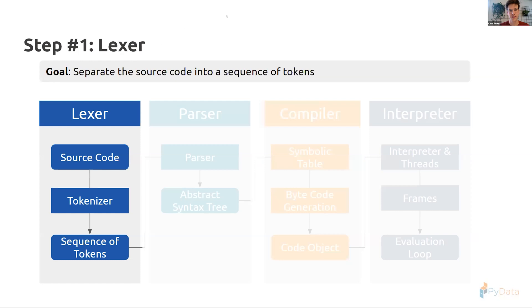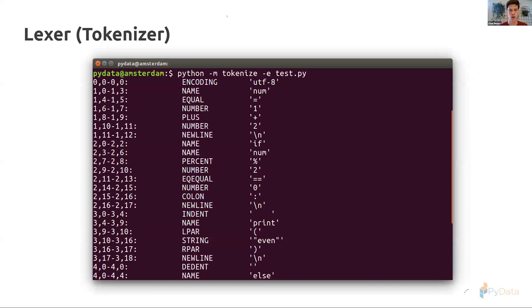We're going to follow this statement and see how it gets executed. I've separated it into four steps: the lexer, the parser, the compiler, and the interpreter. In reality the lexer and parser are a bit more intertwined, but it's easier to explain them separately. The goal of the lexer is to separate your source code into a sequence of tokens — quite similar to how text mining grabs a piece of text and separates it into words.